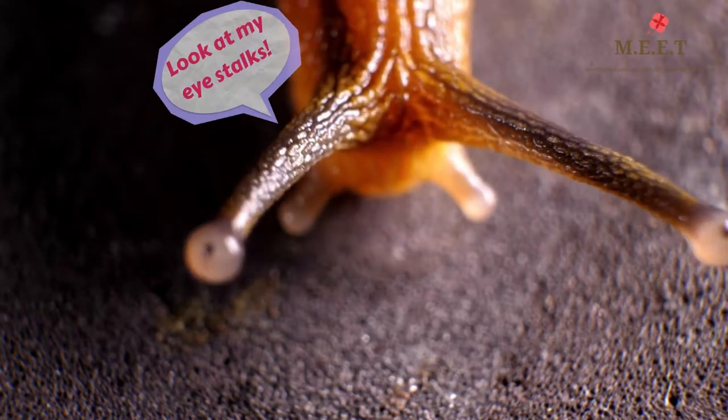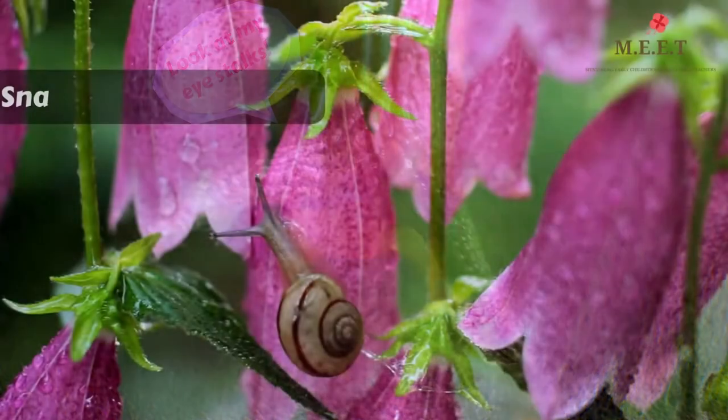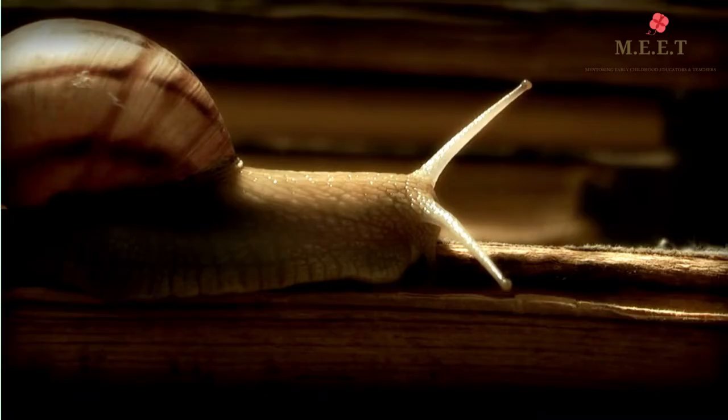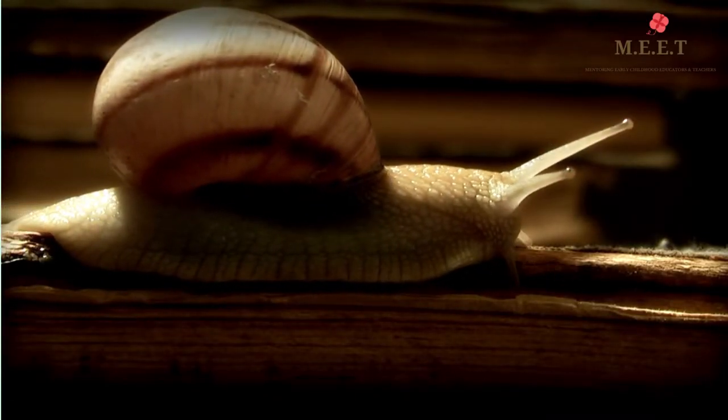Did you notice that snails have their eyes on long stalks? Snails are invertebrates, which means they do not have a backbone. Instead, snails have round shells on their backs.